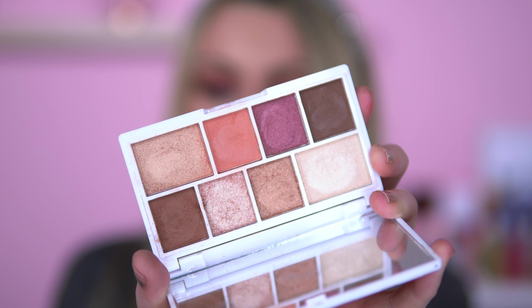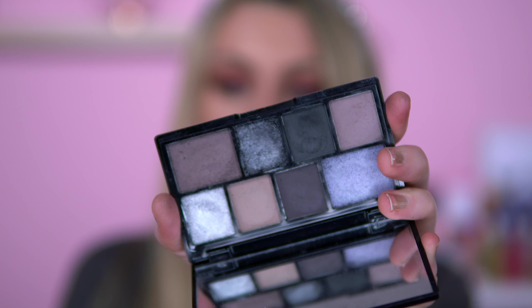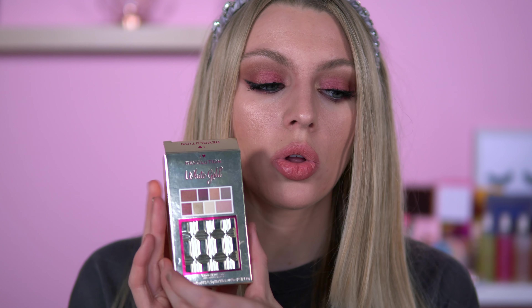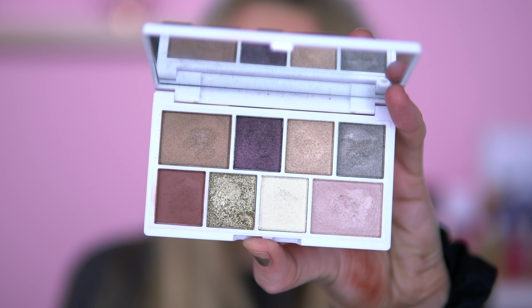We've got the Revolution Nude. I've recently done a video on this and it's a really nice palette — very occasional wear. I wore this on my graduation day. It's a very go-to, staple palette to have in your collection. Black Pearl is probably my favourite eyeshadow palette for a smoky eye from I Heart Revolution — the black in here is pigmented, really good. And then we've got the White Gold, which came out at the same time as Black Pearl. I really do enjoy this palette.